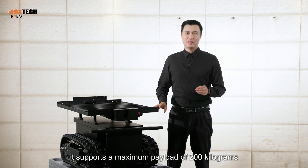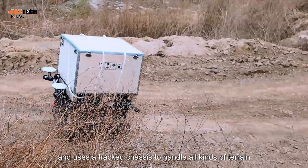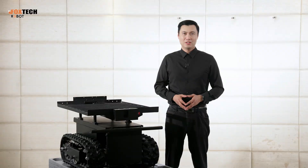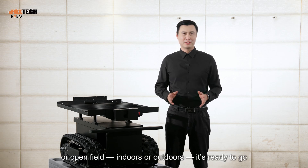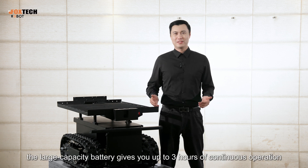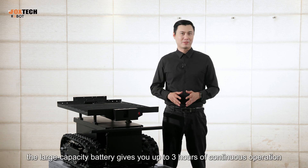Fourth, it supports a maximum payload of 200 kilograms and uses a retracted chassis to handle all kinds of terrain. Whether it is a warehouse, greenhouse, or open field — indoors or outdoors — it is ready to go. Plus, the large capacity battery gives you up to 3 hours of continuous operation.